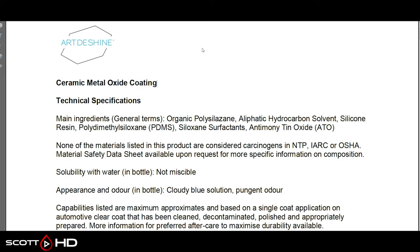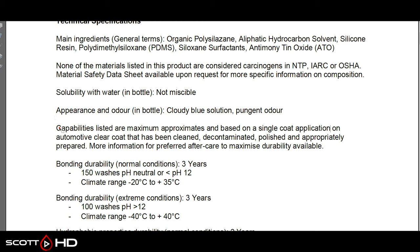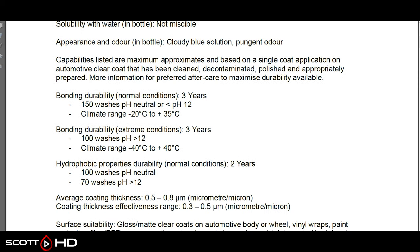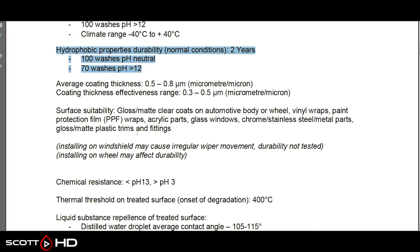Moving to Art to Shine, which is the same product as Apex Detail's Ceramic Metal Oxide Coating — the same SDS. This is more of a durability specification than a specific warranty. In normal conditions it bonds for three years and 150 washes with pH neutral products within a certain climate range. In extreme conditions, three years and 100 washes. Hydrophobic properties are expected to last two years and 100 washes. So expect two to three years. It's suitable for gloss, matte, clear vinyl wraps, paint protection film, glass, and windows — except windshields.